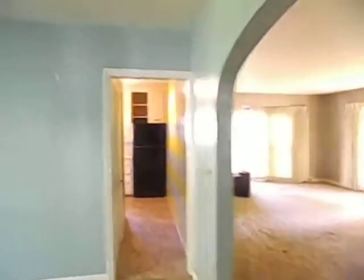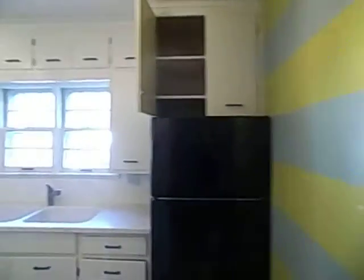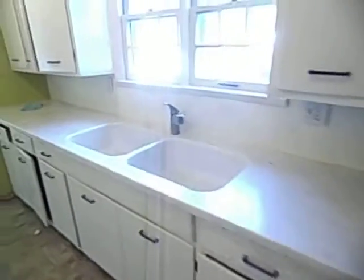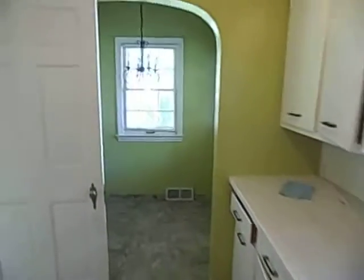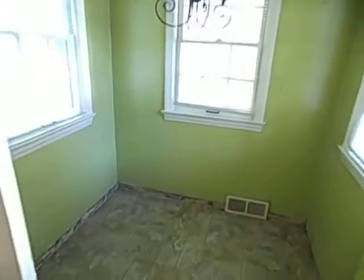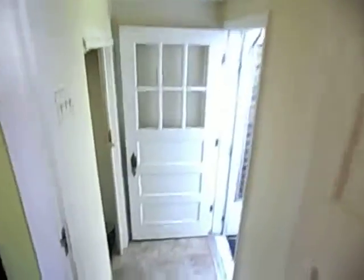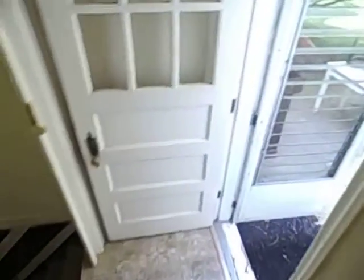Into the kitchen — cabinets really nice, just new hardware, beautiful countertop, got a little breakfast nook back here. And there we go, rear entrance into a really nice backyard, lots of shade trees, very cozy.